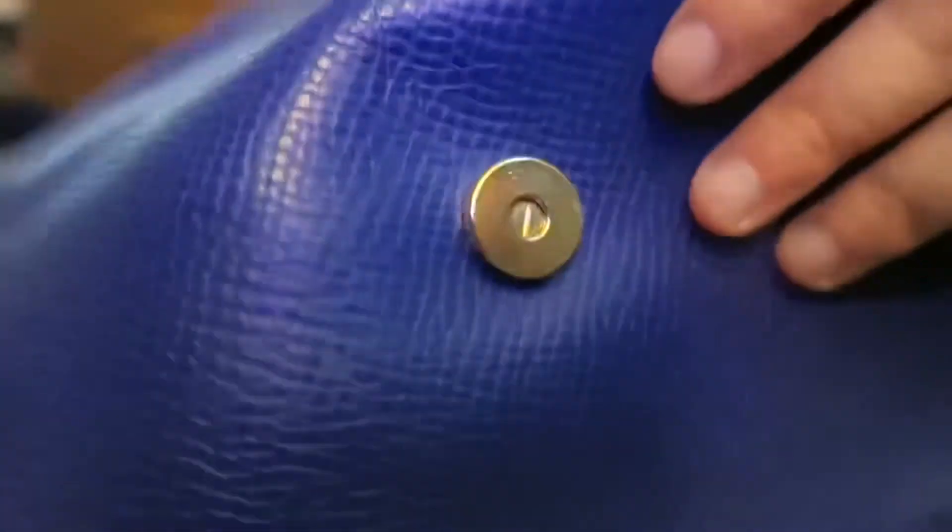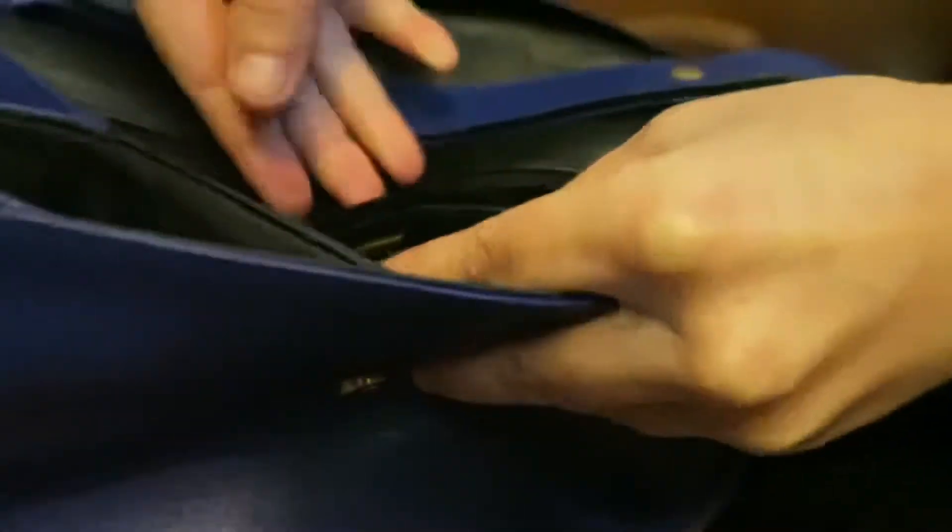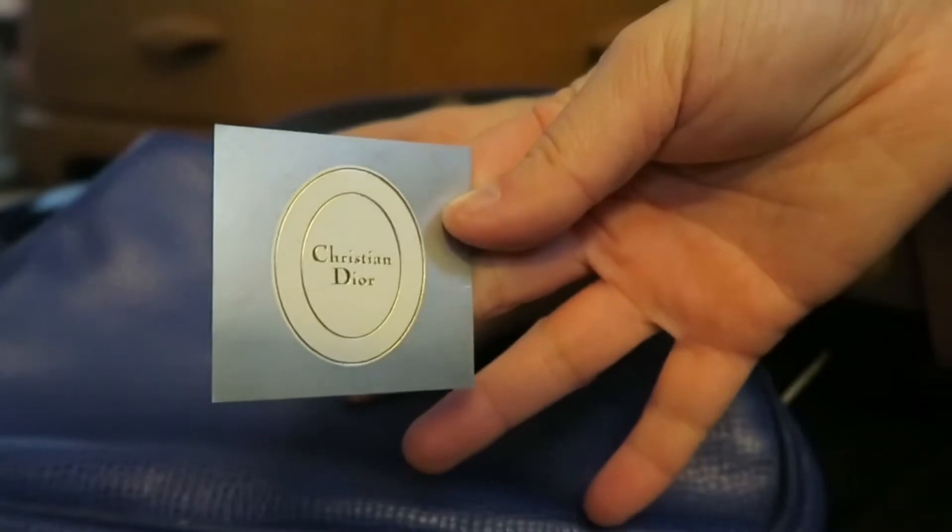You'll see the closure here, and inside there are three compartments — one, two, and the back pocket here. There's a lot of loss of structure but you can tell that this is really soft leather. There is a zipper compartment back here, and it does say 'Christian Dior' — it's hard to see — 'Made in France.'